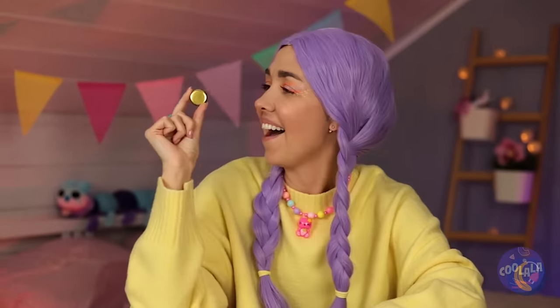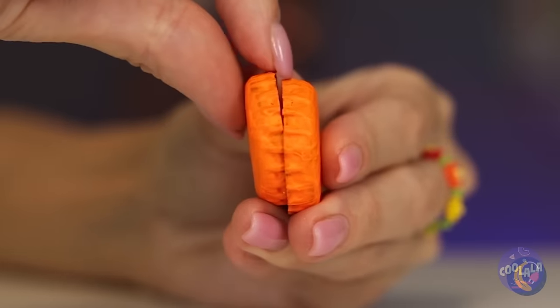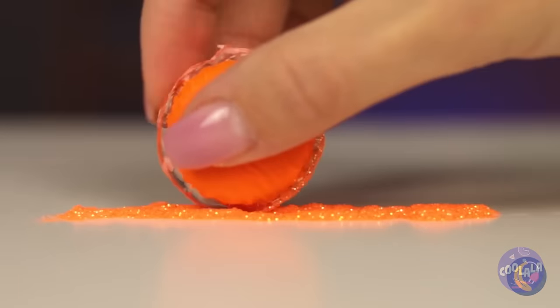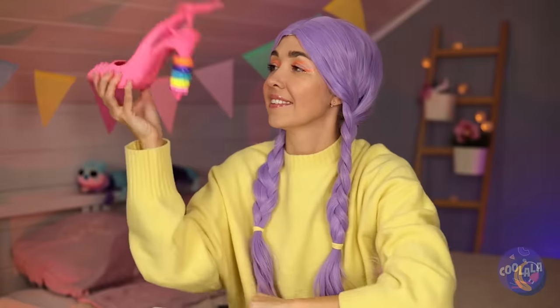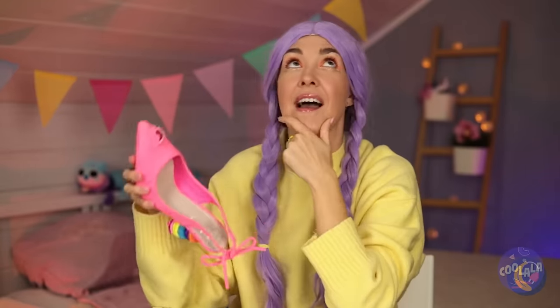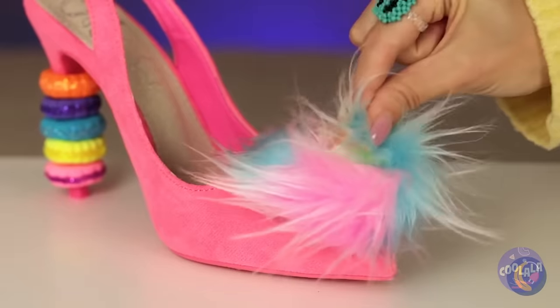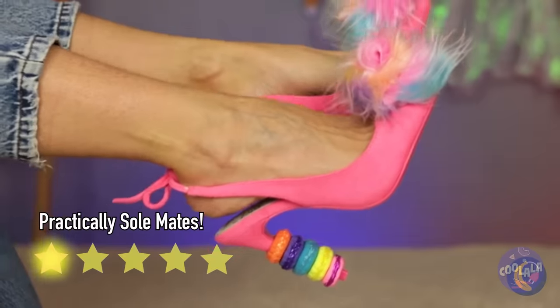It's okay — grab some bottle caps, add paint and glue two together. Roll them in glitter and add to the heel. Now let's fix up that hole — some faux fur should help. And don't forget, shoes are supposed to match.